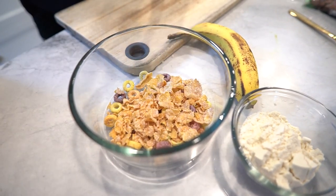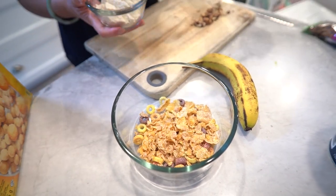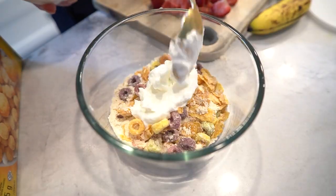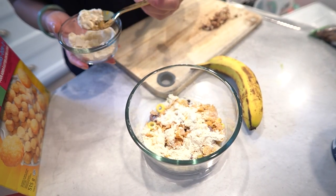Now in a clear glass or a small bowl, let's start by building our parfait. Begin with a layer of Greek yogurt, then add a layer of the cereal and protein powder mixture. This will give our parfait a delightful crunch.